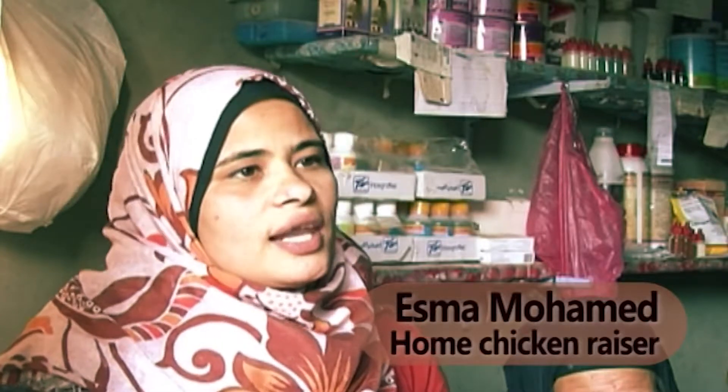For any woman that wants to increase her income, especially for those that are housewives — like in most villages — they should raise poultry at home and sell them. There are good markets for this. You can sell fast and with a good return, except if you get hit by disease. Apart from that, it's profitable.